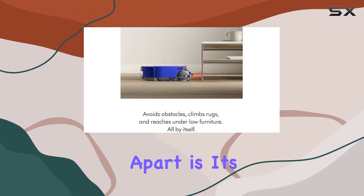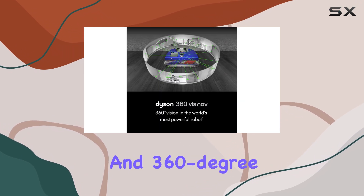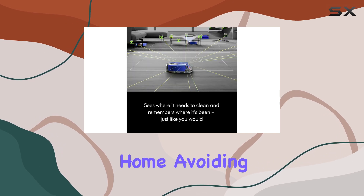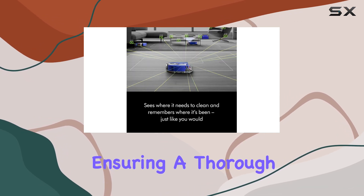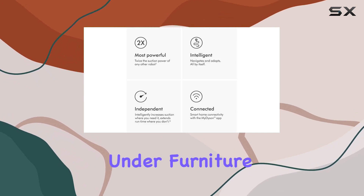What sets this robot vacuum apart is its navigation system. With 26 sensors and 360-degree navigation, it can reach every corner of your home, avoiding obstacles and ensuring a thorough clean. Its low-profile design and dual-link suspension allow it to glide under furniture.